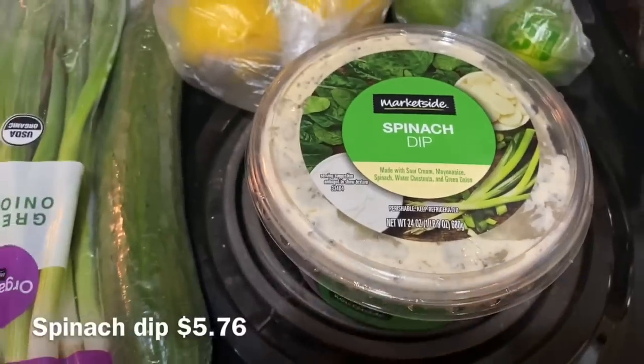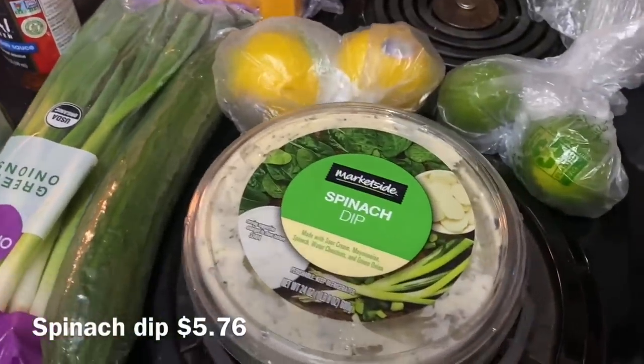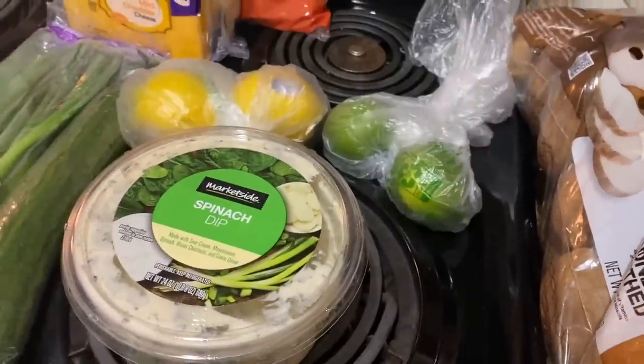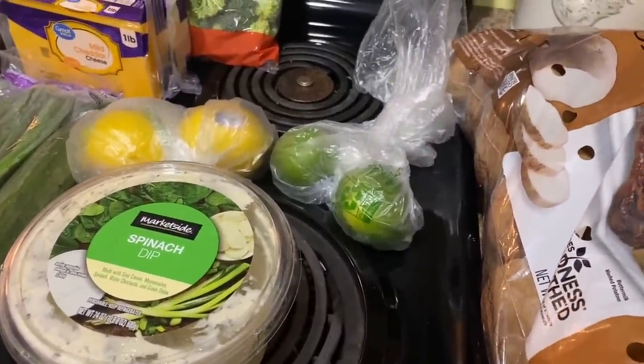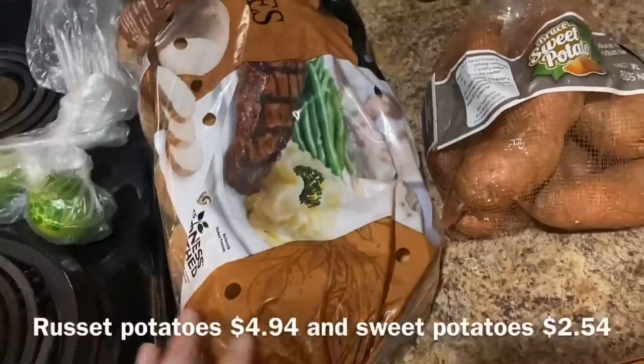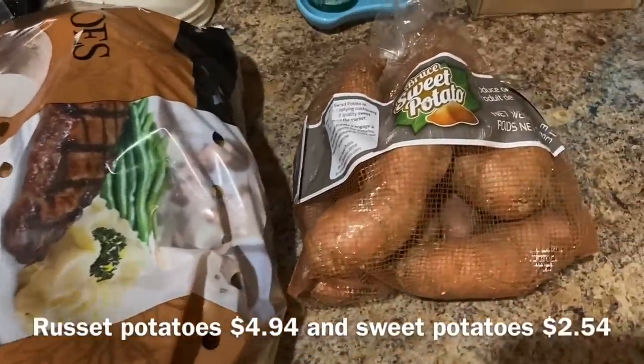I grabbed a couple of lemons and a couple of limes. That spinach dip, y'all — if you haven't tried it, it is so, so good. So I got the big container. It is a little on the pricey side, but it's really, really good, and by the time you make it yourself you almost spend the same amount. I also got a 10-pound bag of russet potatoes and a 3-pound bag of sweet potatoes.